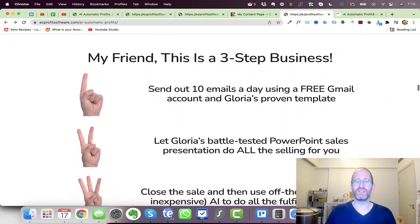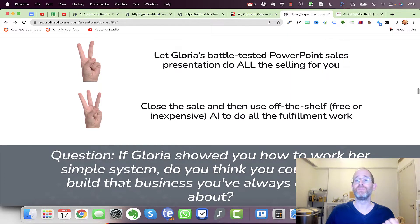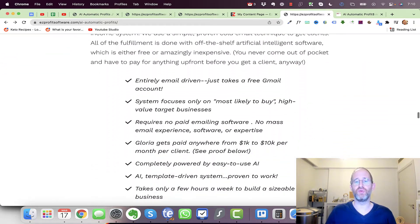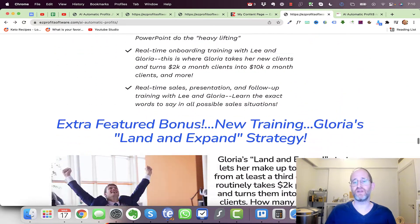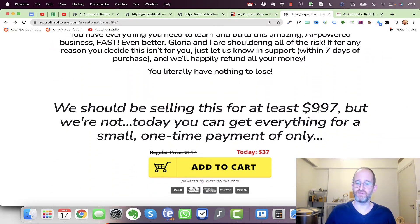Gloria is responsible for creating multiple profitable businesses — you can see figures here like $3,250 a month, $17,000, and $24,000 — providing services to people and giving them results. The system has you send out 10 emails a day, with Gloria's battle-tested PowerPoint sales presentation doing the selling for you. Then you use free or inexpensive AI to do all the fulfillment work, so you close the sale and let AI do the work.